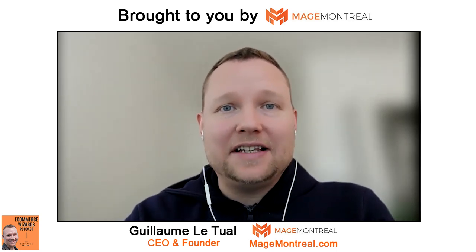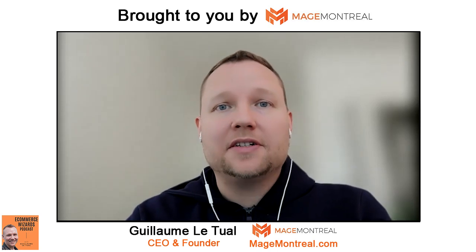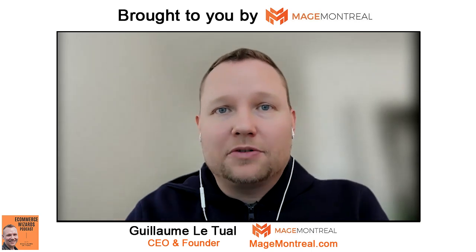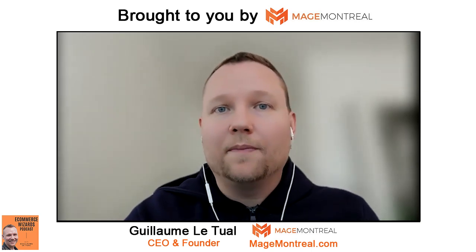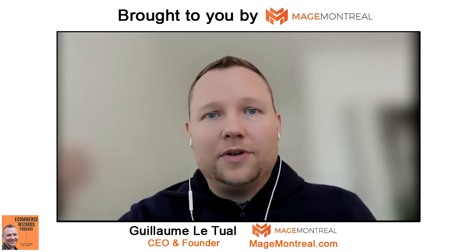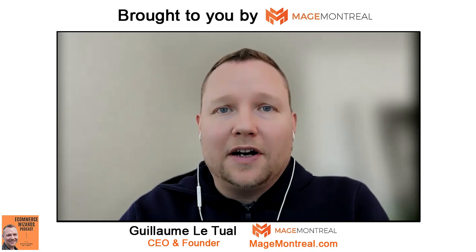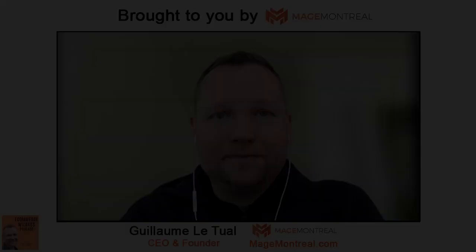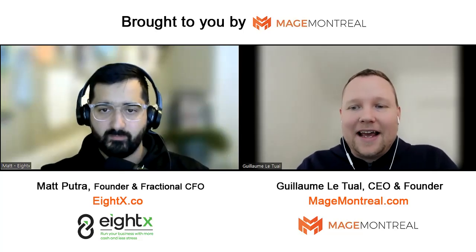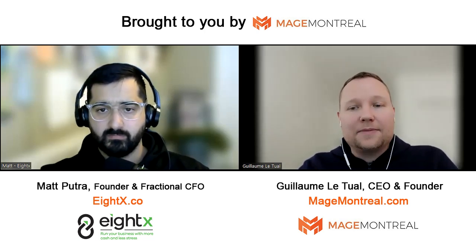Today's guest, Matt, is a CFO — a chief financial officer — specialized in e-commerce. He has all kinds of techniques and optimization tricks he can teach you to improve the company's finances, make the entrepreneur more wealthy and more successful, by optimizing cash flow, cash conversion cycles, and improving how we structure financial deals.